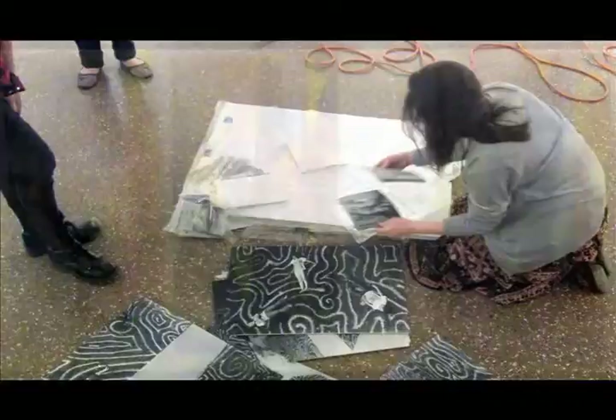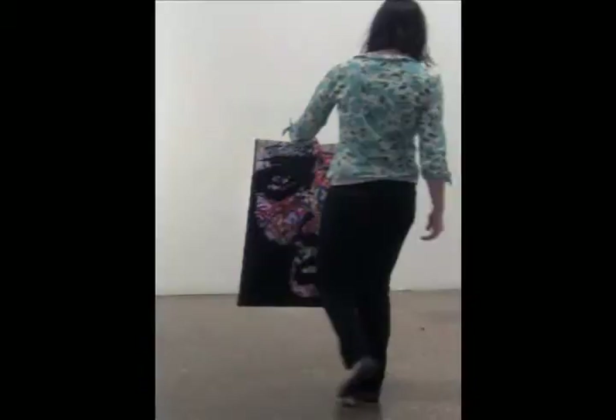First, before you hang anything, you have to organize it based on color and size to make sure that everything is spread out evenly — to make sure that color is across from color, and it's not all the color in one space and then black and white somewhere else.